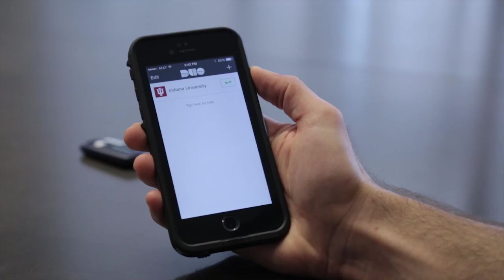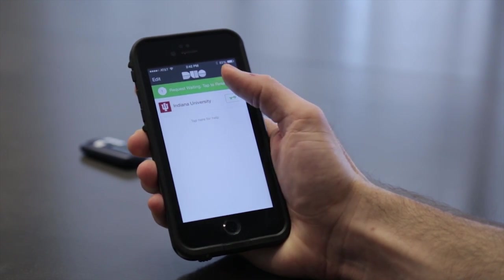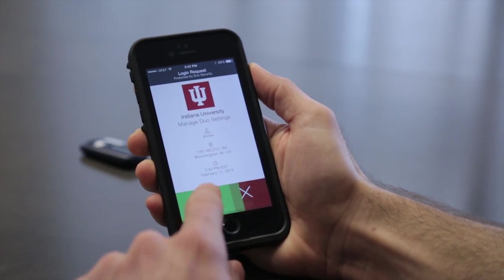The beauty of the smartphone or tablet app is that it notifies you, you hit approve, and you're done. There's no need to enter a code. Continue using your one-time password token until the switch to Duo. At that point, you'll be able to responsibly dispose of your old token.